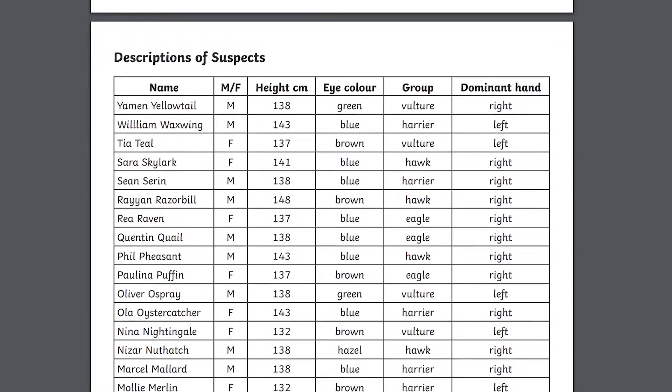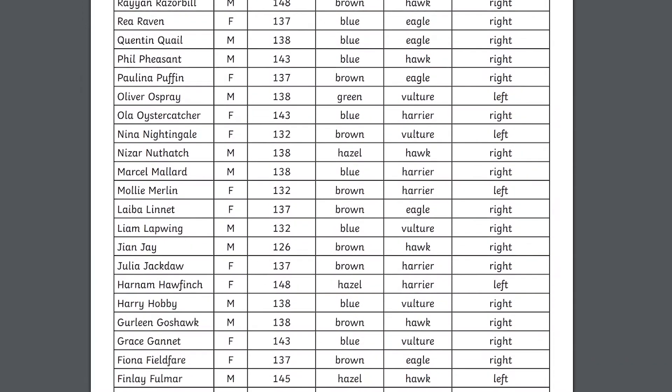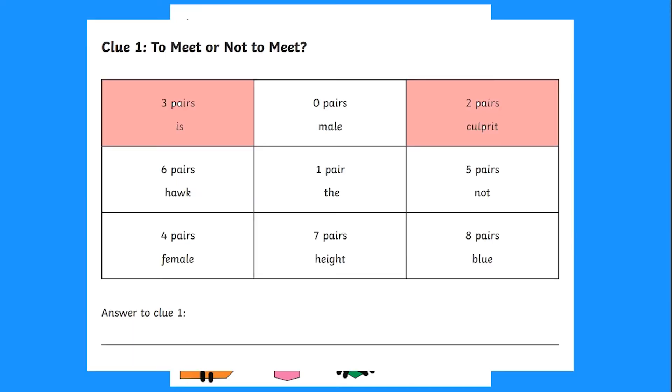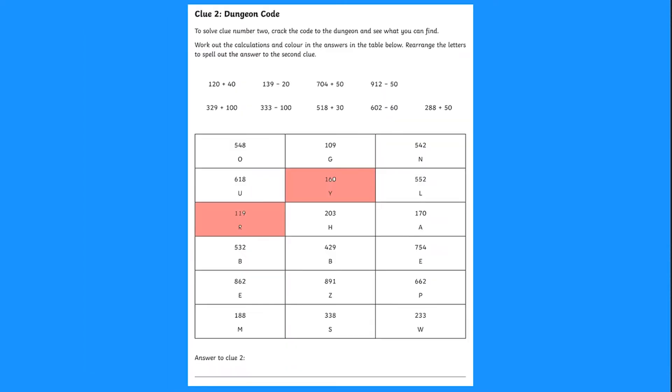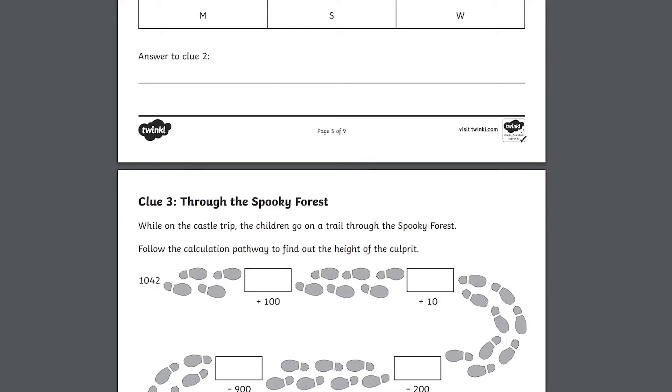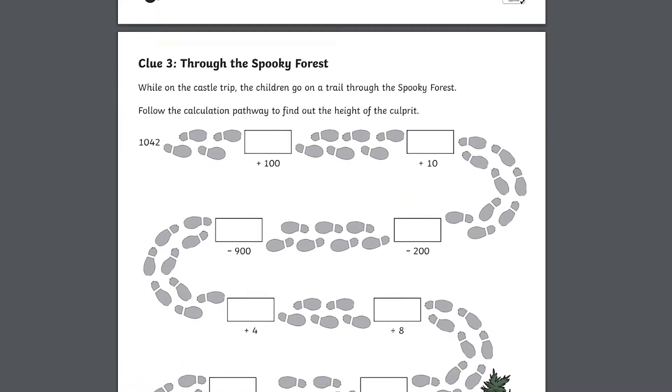Solving each maths problem gives you a clue to narrow down this list of suspects. The problem could be about finding parallel line pairs and shapes to help write out a clue, or working out calculations to find an anagram of another clue, or you could even get a walk through the spooky forest.